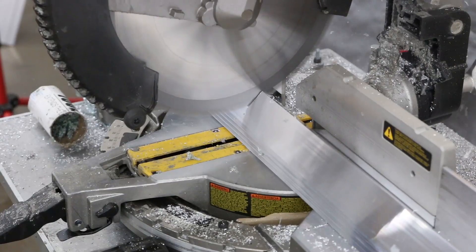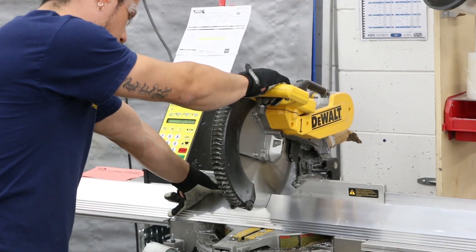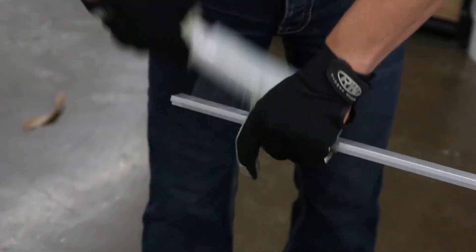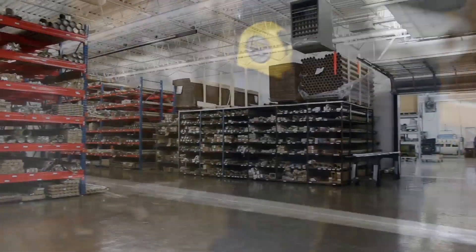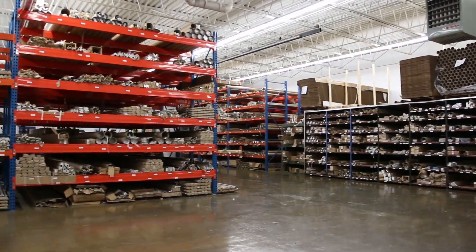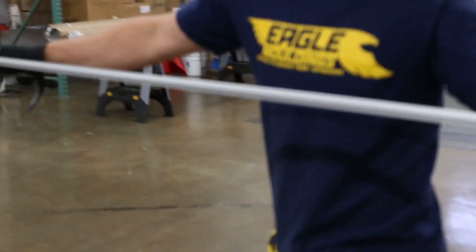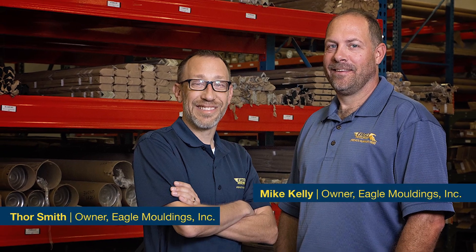If you don't have what you need, we'll help you find it or create it. Eagle Moldings has over 25 years of experience in supplying custom aluminum trims and extrusions. We strive for excellence and continual improvements in all facets of our business and business relationships. Our primary goal is to deliver personalized, reliable service, high quality products, and short lead times all at a fair price.